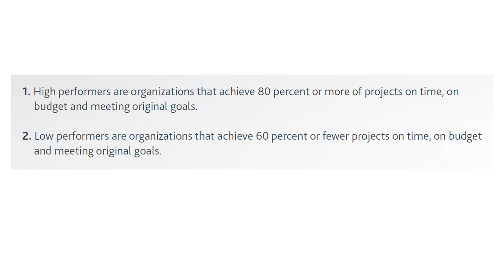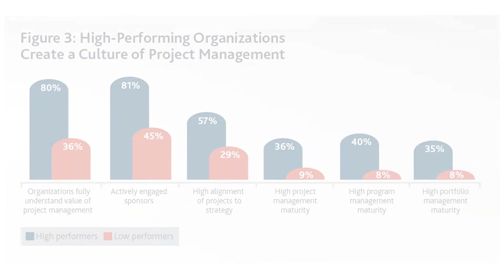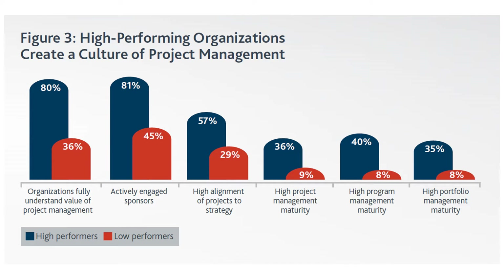High-performing organizations create a culture of project management. The green bars represent high performers and the red bars represent low performers. Looking at the first point — organizations fully understanding the value of project management — 80% of high-performing organizations fully understand that value, while only 36% of low performers do.